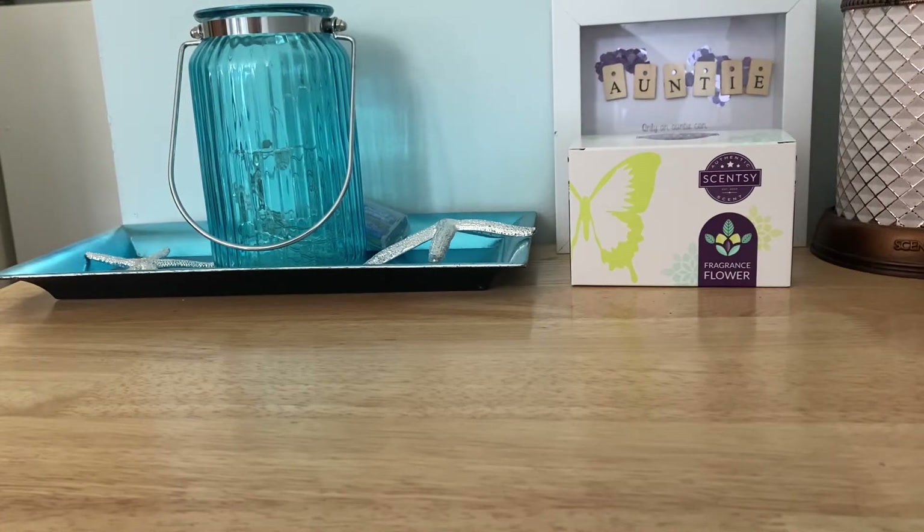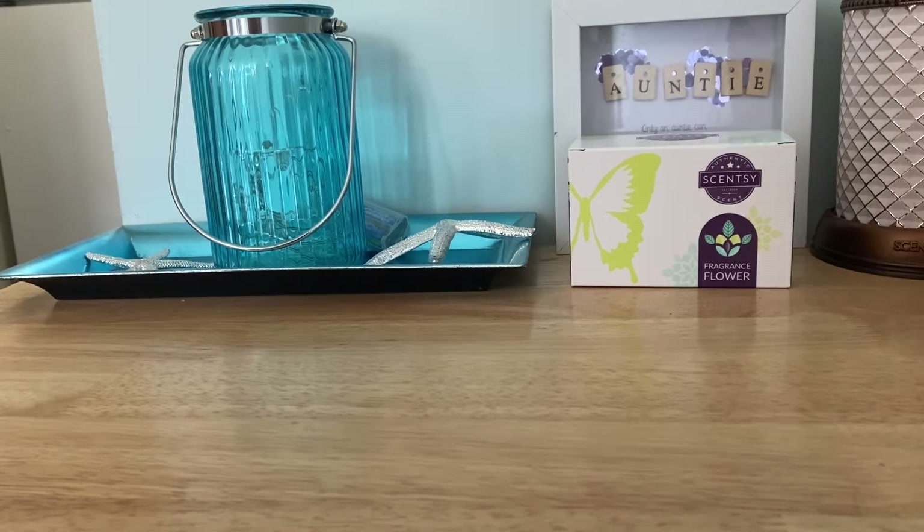Hey everybody, I hope you're all doing well. Thank you for checking out today's video — you're here for a haul. Bath and Body Works recently had a decent hand soap sale: $2.95 in the U.S. and $3.25 here in Canada. Shipping is still $10 here in Canada, so my friend and I split it like we usually do, ending up paying around five bucks each for shipping.